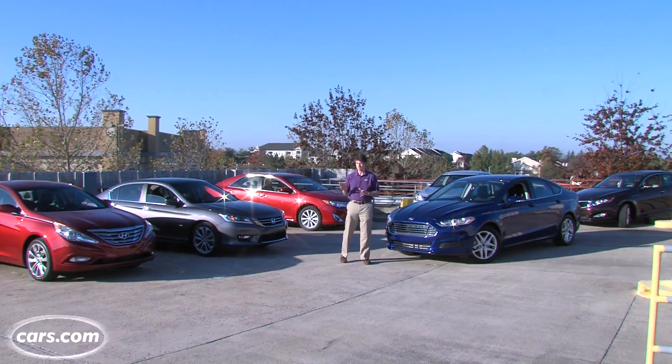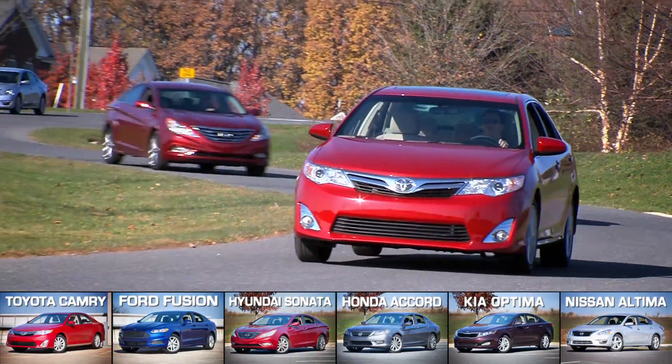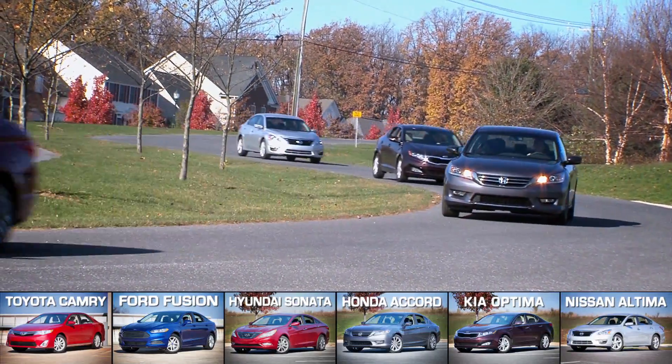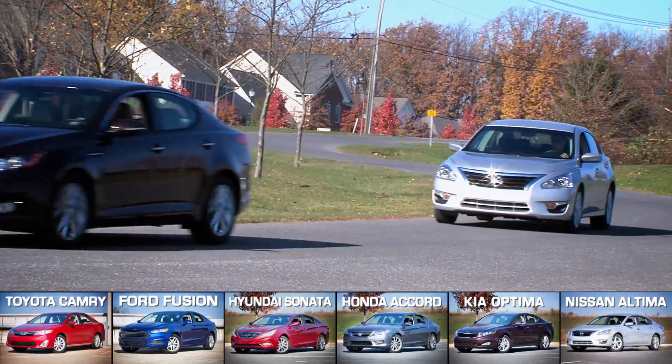Our six models, each priced no higher than $26,000, include the Toyota Camry, the Ford Fusion, the Hyundai Sonata, the Honda Accord, the Kia Optima, and the Nissan Altima. Let's take a look at the top three.